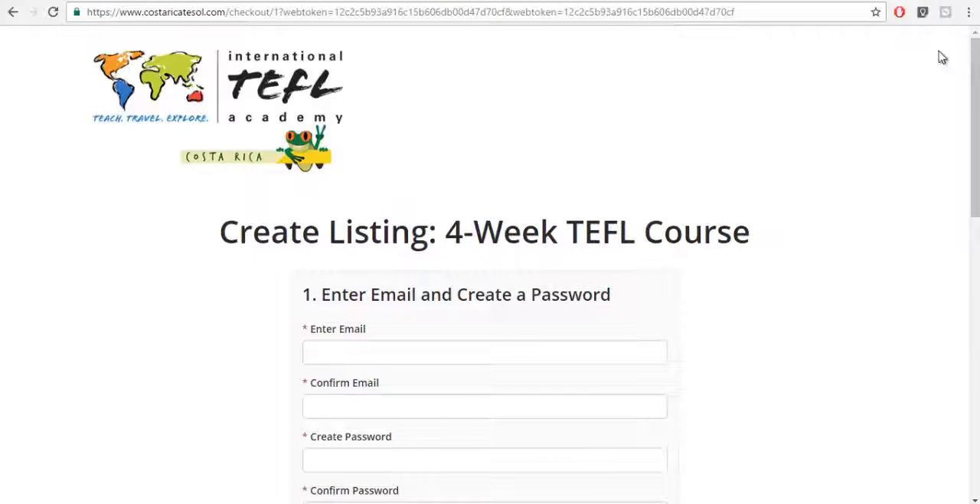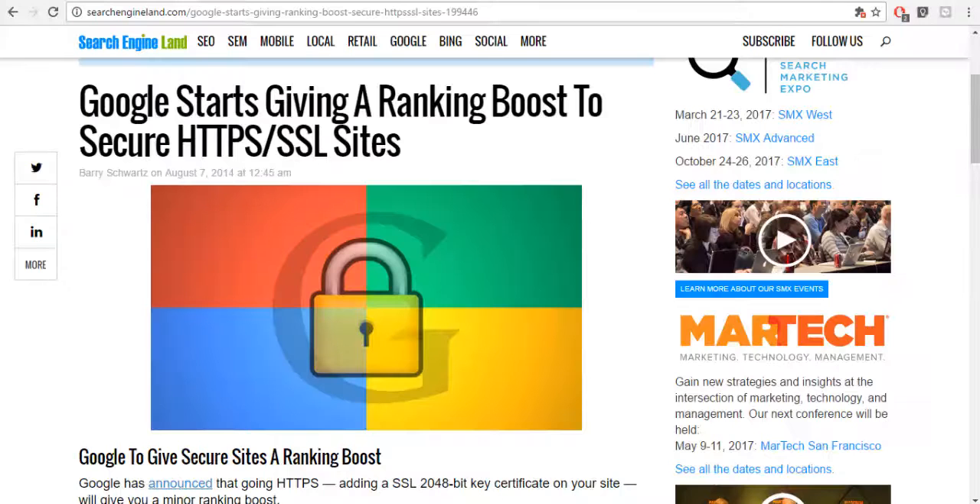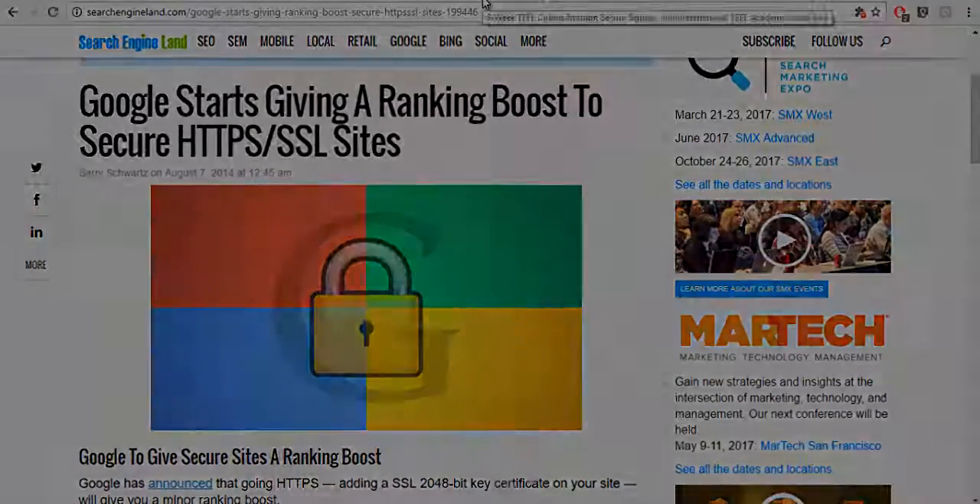One final note: as many of you know, Google has been giving a ranking boost to websites that have a secure site. There are many reasons why securing your website with an SSL is a wise business decision — to gain trust and increase conversions. I hope you found this video helpful, and I look forward to seeing you in the next series. Thank you.